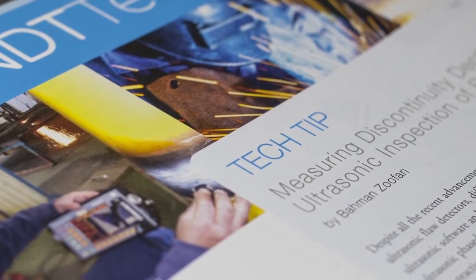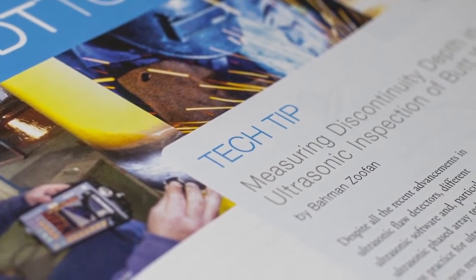In this issue of the NDT Technician, we revisit tech tips, which were a popular feature in Materials Evaluation. Tech tips provide insight on the best techniques for approaching specific NDT procedures. This month's tech tip is an oldie but a goodie, explaining how to determine discontinuity depth in butt welds using UT.